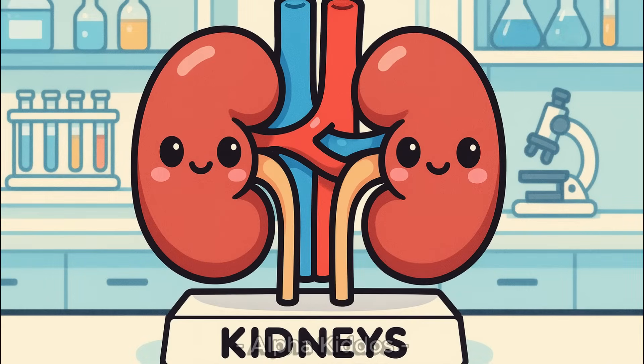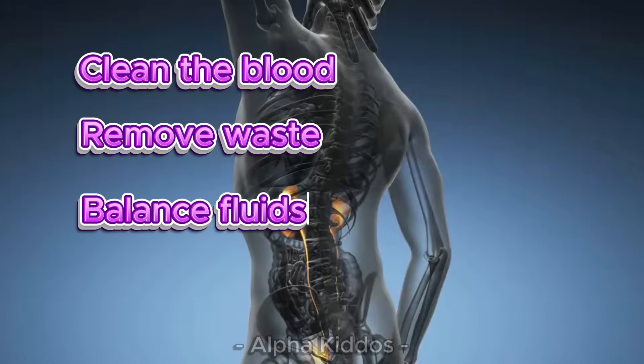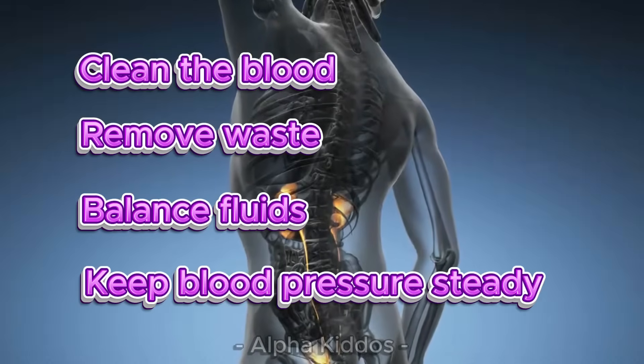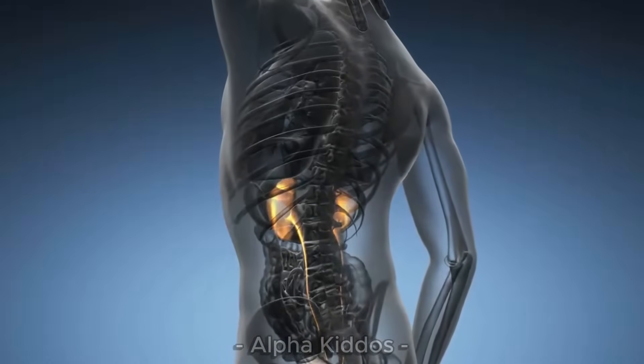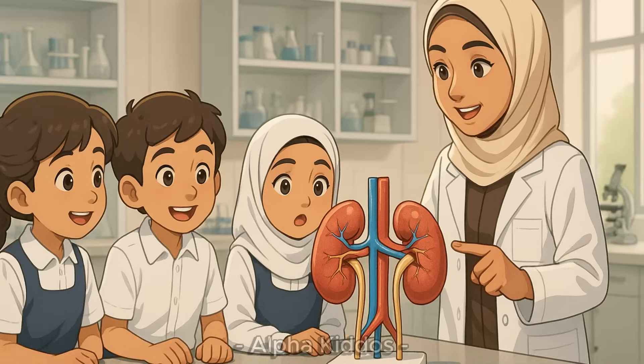This is the kidneys. The kidneys are our body's blood filters. They clean the blood, remove waste, balance fluids, and keep blood pressure steady. The parts are the cortex, medulla, nephron, and renal pelvis. So, kidneys work hard to keep our blood clean and our body healthy.